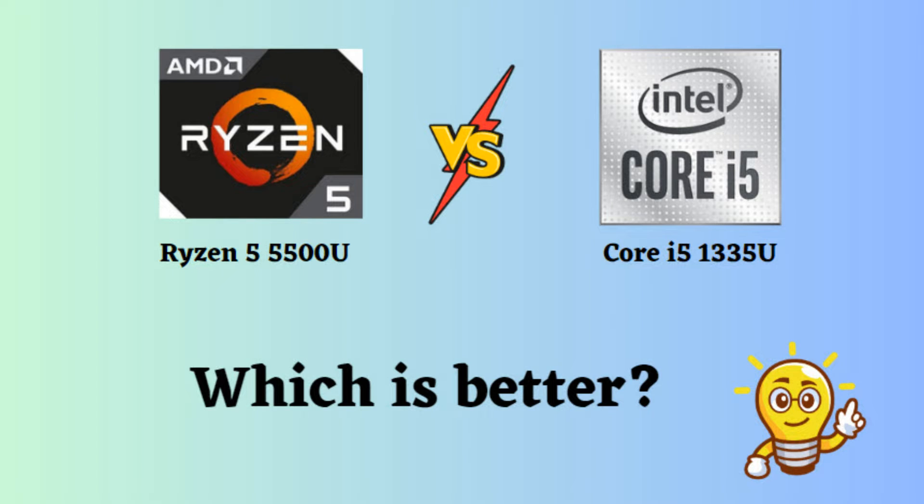Both the Ryzen 5 5700U and Core i5-1335U are mid-range laptop processors, providing solid performance for everyday tasks and some light gaming. Let's compare their specifications and benchmark results.